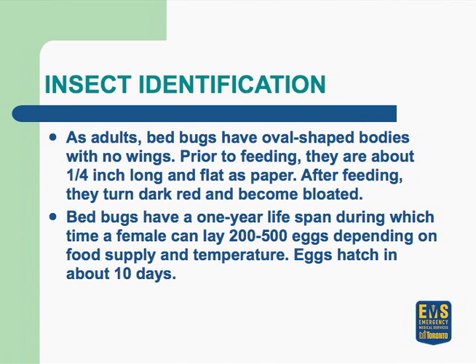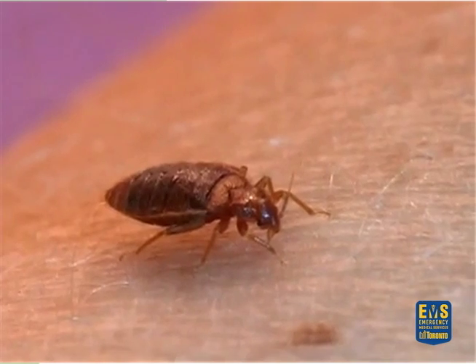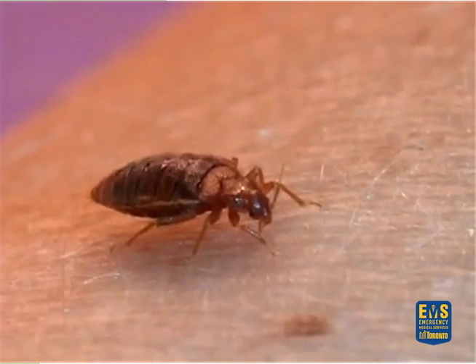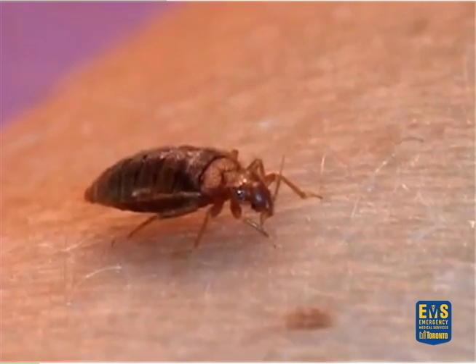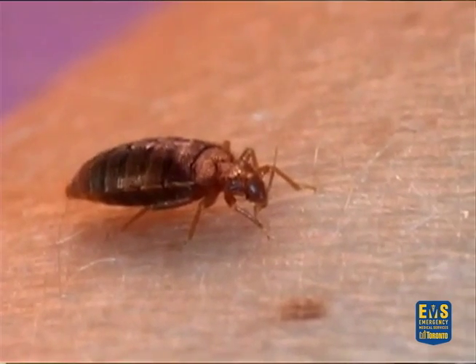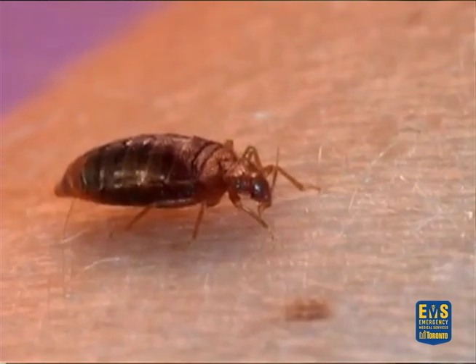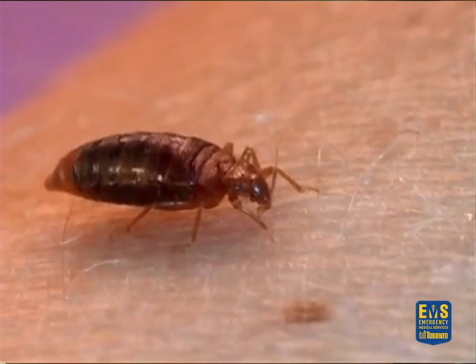The adults are oval shaped with no wings, and they're as flat as a piece of paper before they feed. Once they feed they plump up, and after feeding they turn a darker mahogany brown color. Bedbugs have a lifespan of about one year, during which a female can lay anywhere between 200 to 500 eggs.